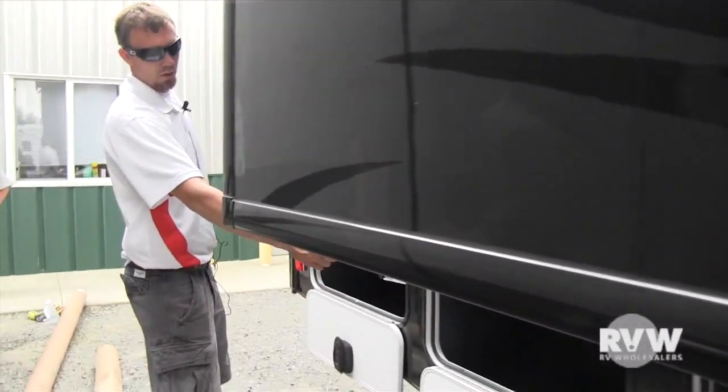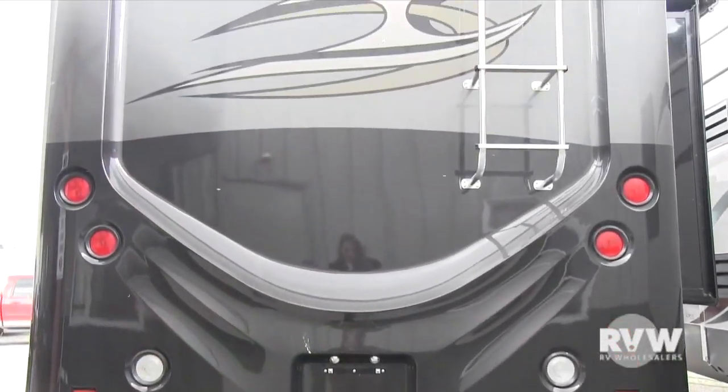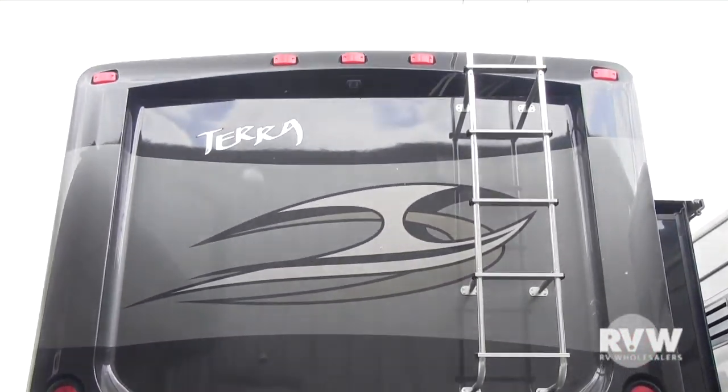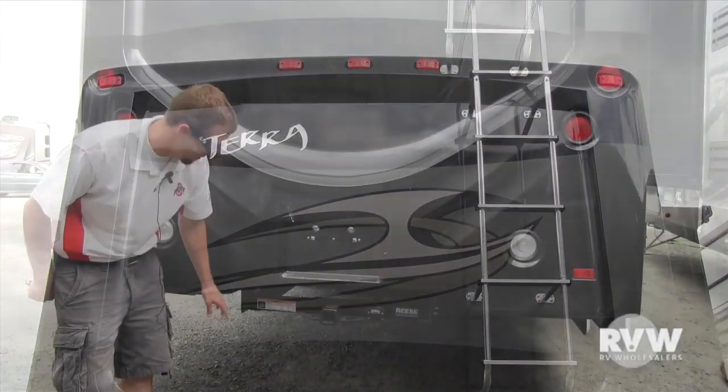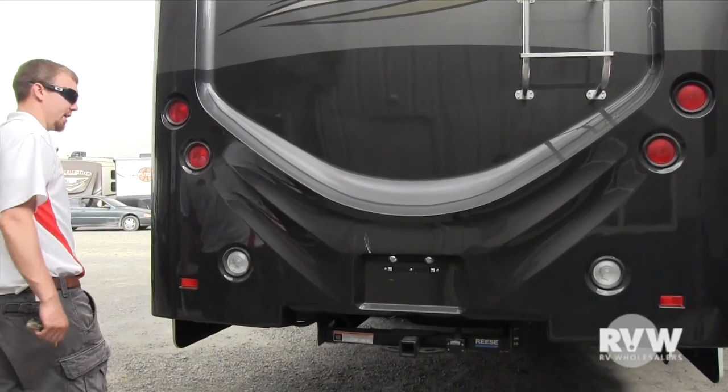All power slide outs, and more storage in the back. You also have a rear ladder. On the back, it is equipped with a Reese hitch rated at 5,000 pounds with a 7-pin, so you can pull a small car or a trailer behind you.